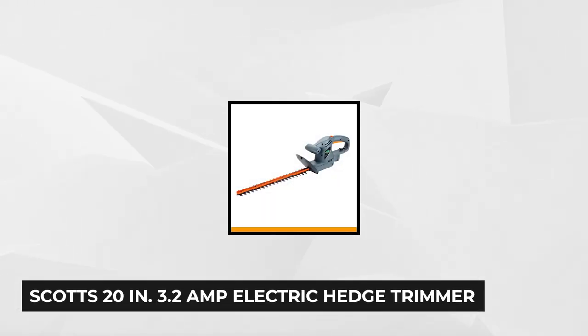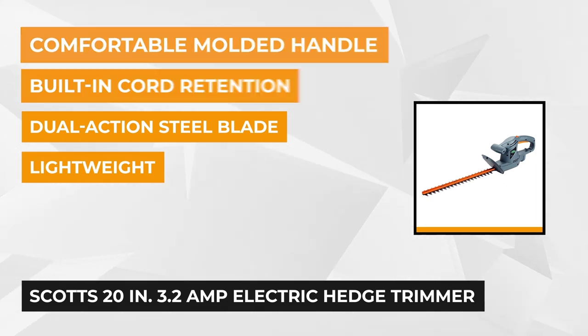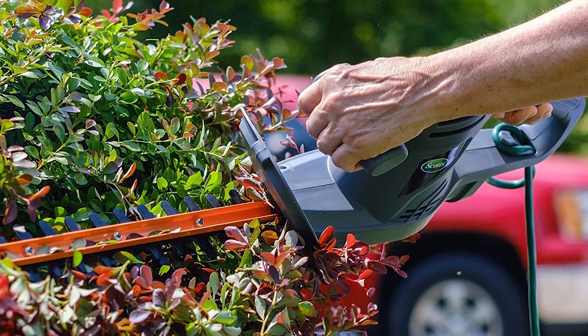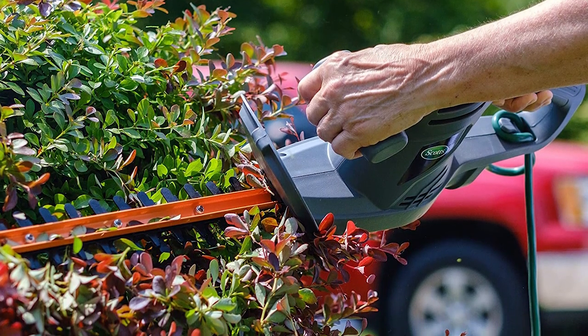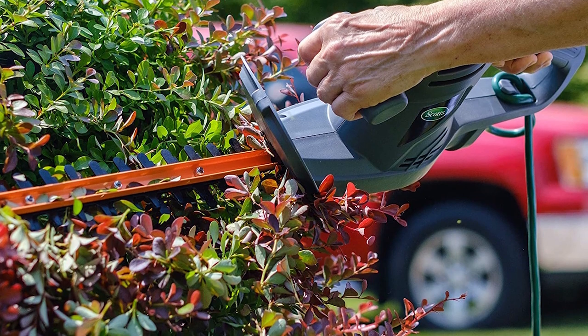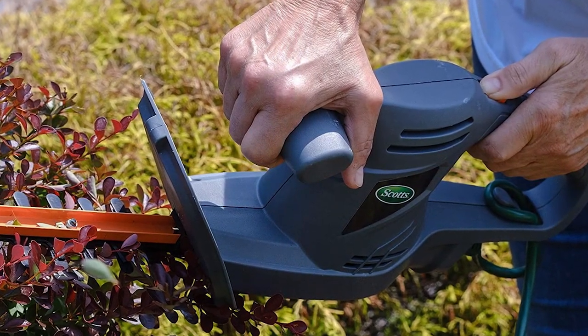At number five is the Scotts 20 inch 3.2 amp electric hedge trimmer. It's ideal for routine trimming of hedges, bushes, and overgrown branches around the yard. The hardened steel dual action cutting bar provides quick and clean cuts that are built to last. This trimmer is also lightweight and really portable. Additional features include built-in retention cord hooks to keep cords secure, a molded handle with auxiliary support for easy handling, a protective blade cover for safe storage when not in use, and since it's electric, you don't need to mess with gas, oil, or fumes.